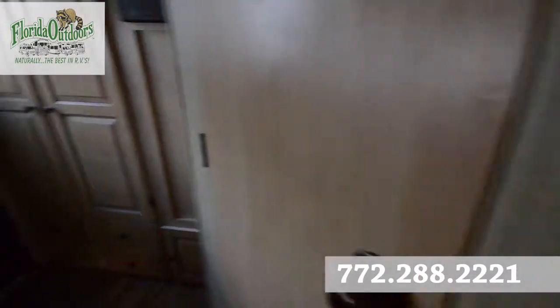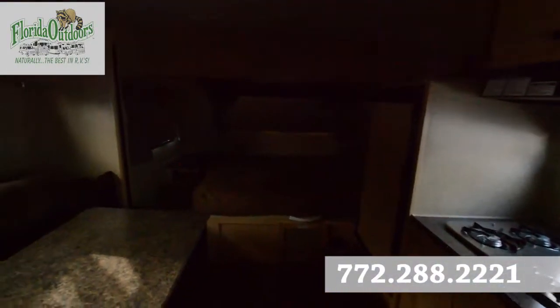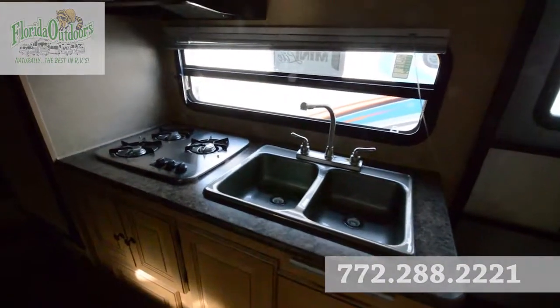If you have any questions about this little RV, feel free to call us at 772-288-2221. Thanks so much for watching and have a great day. Bye.